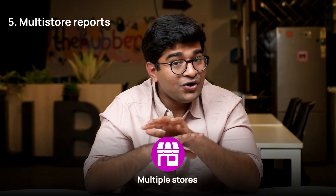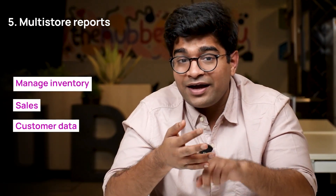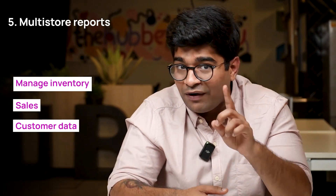Five, multi-store reports. Planning to expand your business with multiple stores? No worries. A POS system offers multi-store support, enabling you to manage inventory, sales and customer data across different locations from one central system.